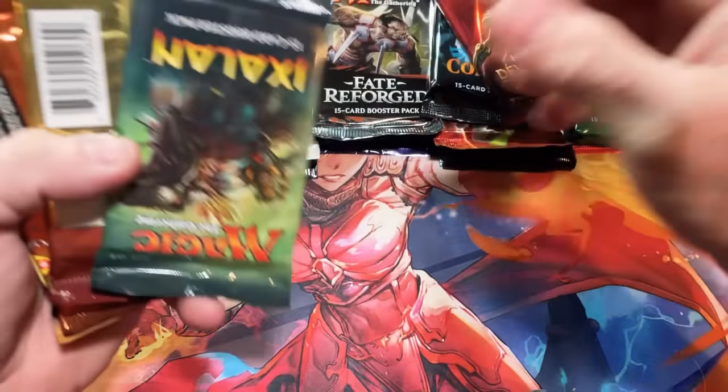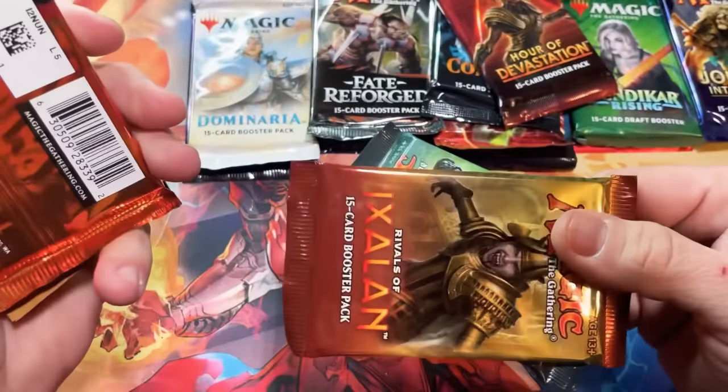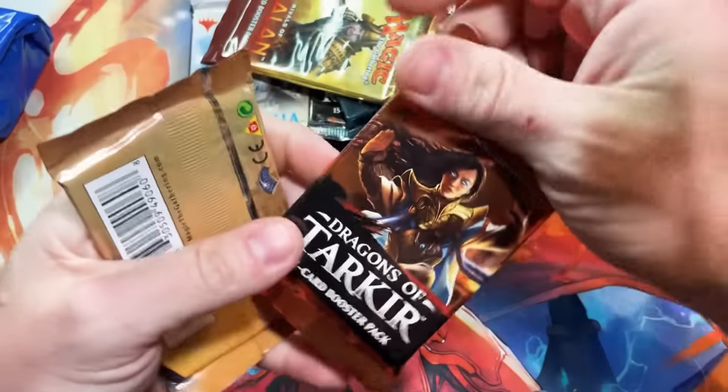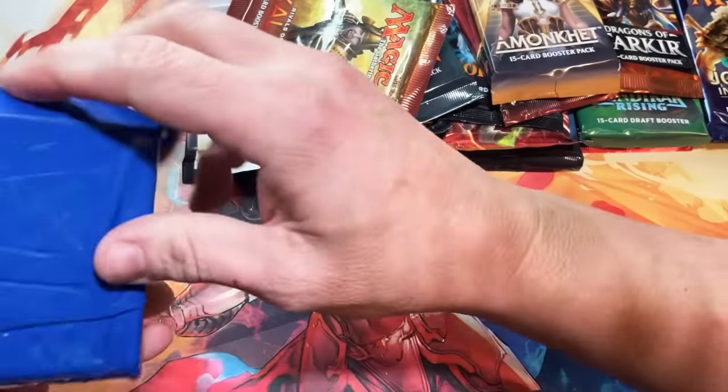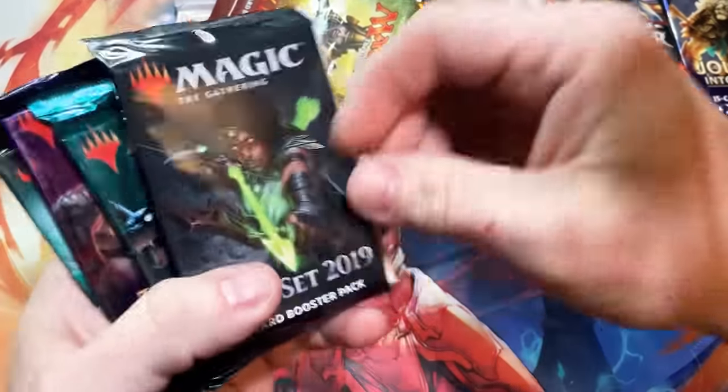Like that's a Core 21, Hour of Devastation — those are kind of getting expensive — Ixalan, Rivals of Ixalan, Dragons of Tarkir, and an Amonkhet. I don't know how many packs exactly. We'll do a pack total as well to see if we did get 24, because I think that was the total we're supposed to have.